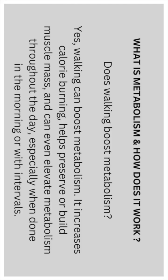Walking can boost metabolism. It increases calorie burn and helps preserve or build muscle mass, and can even elevate metabolism throughout the day, especially when done in the morning or with intervals.